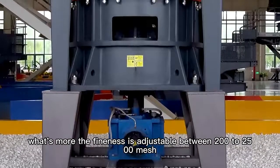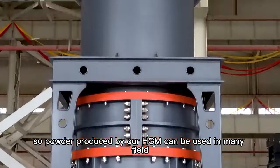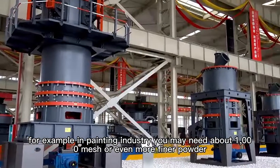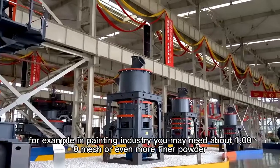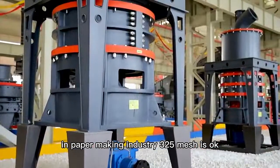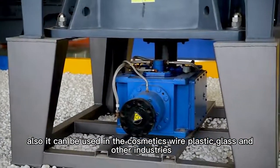What's more, the fineness is adjustable between 200 to 2500 mesh, which can meet your different requirements. So the powder produced by our HGM can be used in many fields. For example, in the painting industry you may need about 1000 mesh or even finer powder. In paper making industry, 325 mesh is okay. Also, it can be used in the ceramic, wire, plastic, glass, and other industries.